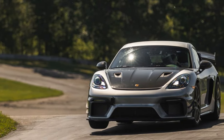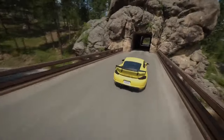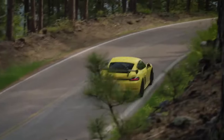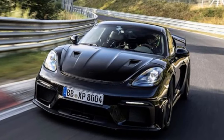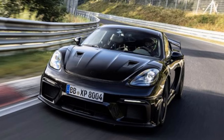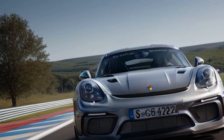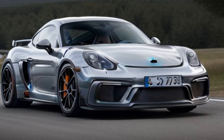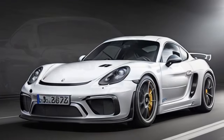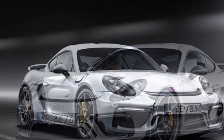The GT4 RS is designed for precision. Porsche's engineers gave it lightweight construction, aggressive aerodynamics, and suspension tuning that prioritizes sharp, confidence-inspiring handling. It boasts adjustable suspension, allowing drivers to dial in settings to suit specific tracks or driving preferences. The car features increased negative camber for enhanced cornering grip, while Michelin Pilot Sport Cup 2 tires provide race-ready traction. Aerodynamic enhancements — including a massive rear wing and functional vents — generate significant downforce to keep the car planted at high speeds, making it stable and predictable even in the most demanding corners.